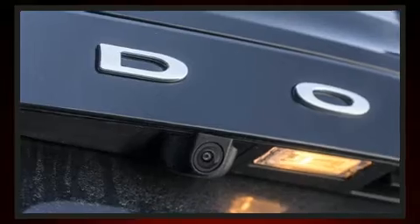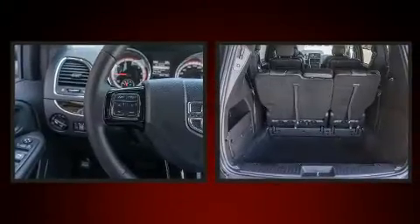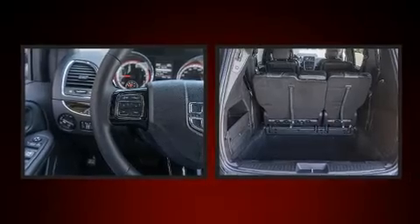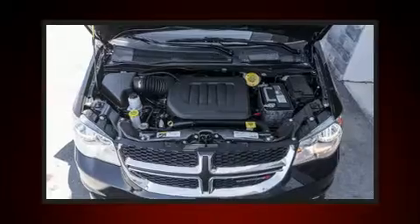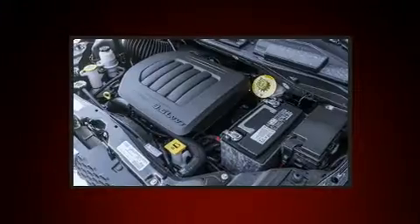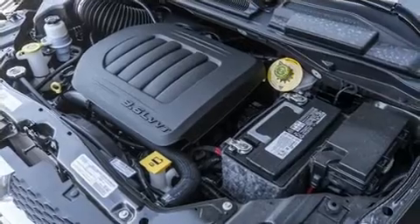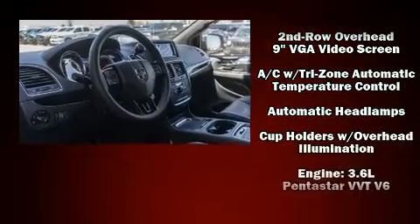Storage solutions are integrated throughout the interior, demonstrating thoughtful attention to detail. Enjoy your favorite music via the stereo system, which includes a CD player with MP3 capability and six well-positioned speakers. Rear LCD monitors provide entertainment that your passengers will appreciate no matter how far the drive.